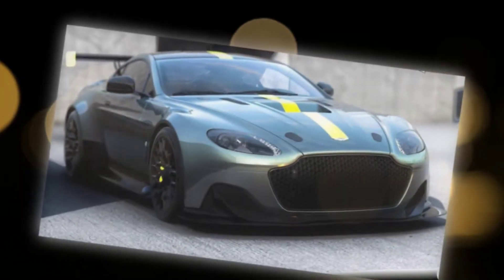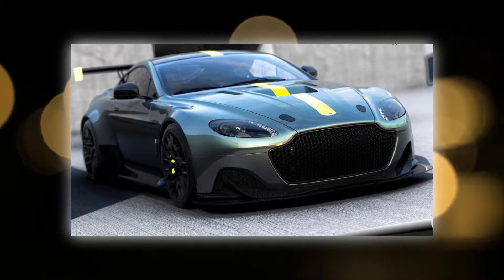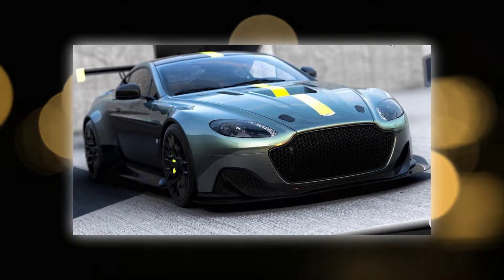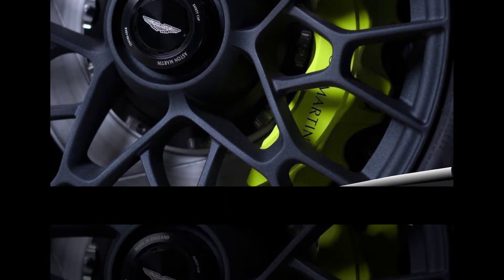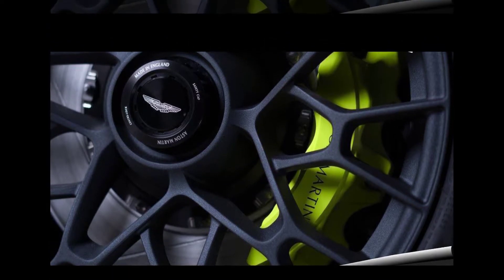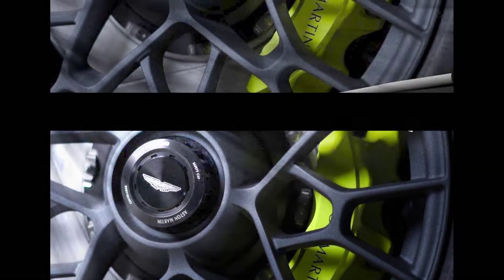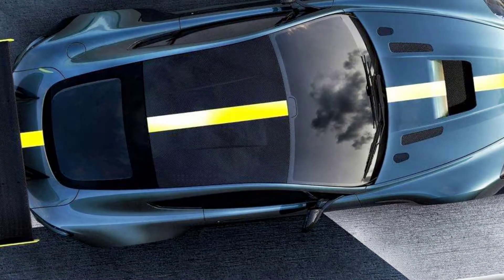Just 300 examples of the race-inspired model will be built — 100 with a V12 engine and 200 with a V8. The 4.7-liter V8 AMR produces the same 430BHP as the regular V8 Vantage. However, Aston Martin has applied a power upgrade to its naturally aspirated 6.0-liter V12, increasing its peak output by 30BHP to 595BHP.